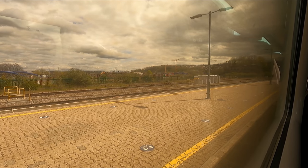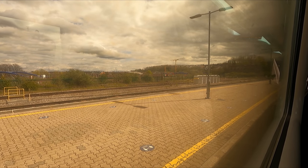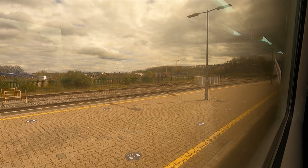The next station is Nailsea and Backwell — this is a Great Western Railway service to Penzance. And we depart Bristol bang on time.